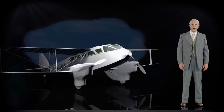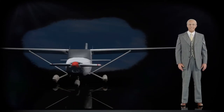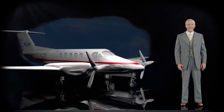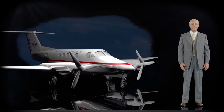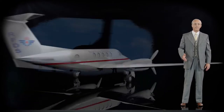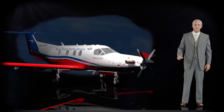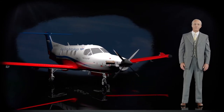Prior to the mid-1980s, RFDS aircraft were all piston engines. The introduction of the twin-engined King Air B200Cs in the late 1980s and the Pilatus PC-12s of the mid-1990s showed the great benefits of turboprop aircraft.